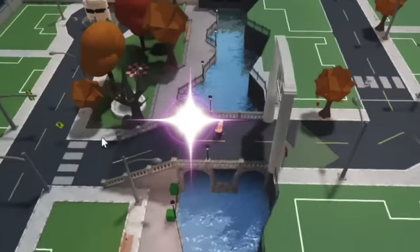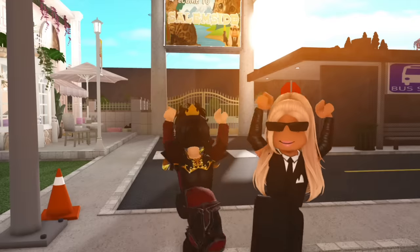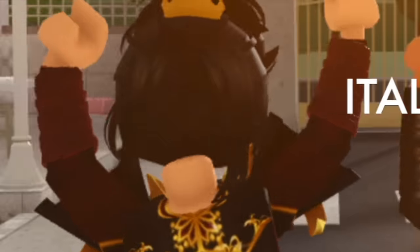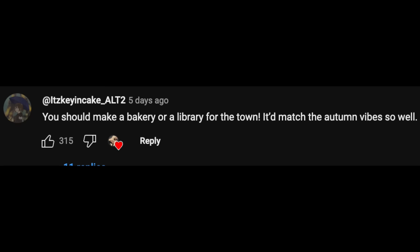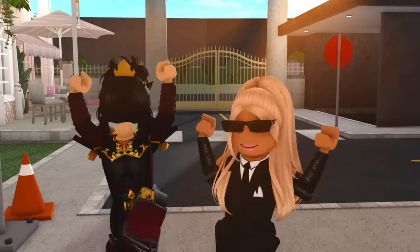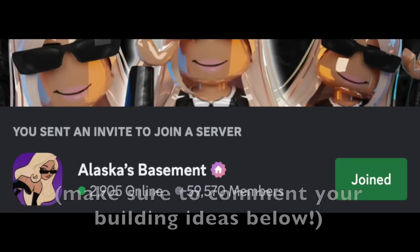So if you didn't know, I recently built a town in Bloxburg, and today is going to be episode 3 of the town series. I invited my good friend Italic to come help me with the building, and in today's episode we're going to be building a cozy library. So many of you guys are recommending me to do this, so if you guys want to be in a future video like this, all you have to do is be subscribed to the channel or you can join my Discord server.